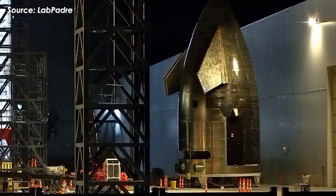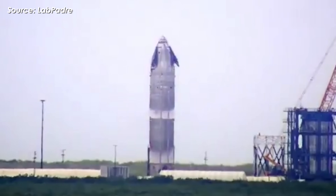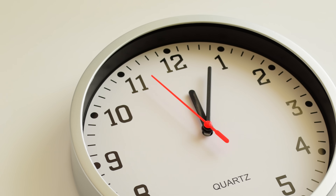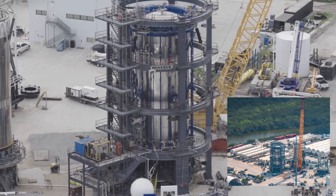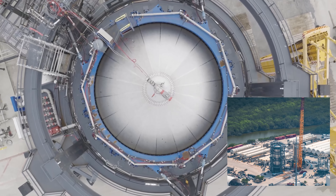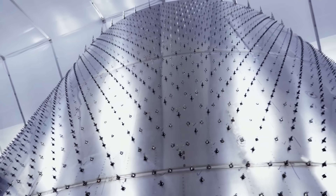Ship 39 still has a long way to go: structural welding, hardware and plumbing installation, interior outfitting, completing the heat shield, and cryogenic testing and static fire trials. Realistically, two months won't be enough, especially for the first vehicle of this new generation. But that's fine, because SpaceX is taking things slow on purpose to overhaul the launch complex and the production line, all in preparation for something big next year.